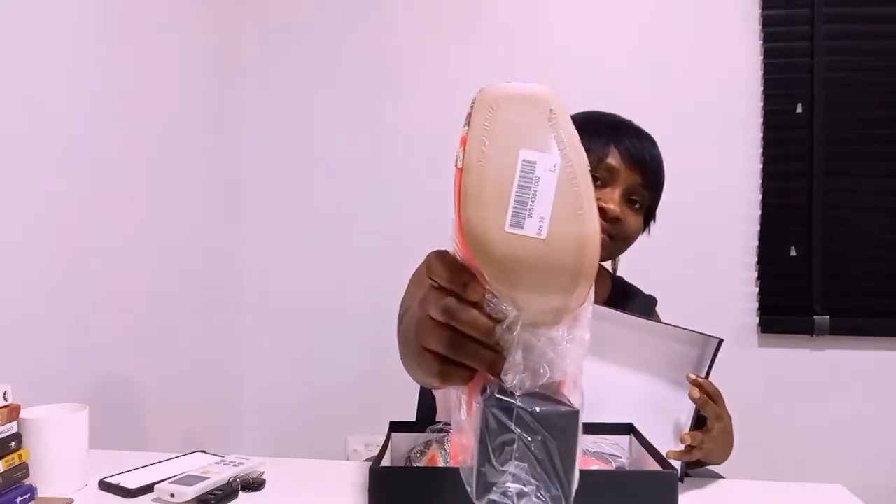Step 1: the product must be unused in its original packaging condition, with the price tag still intact.